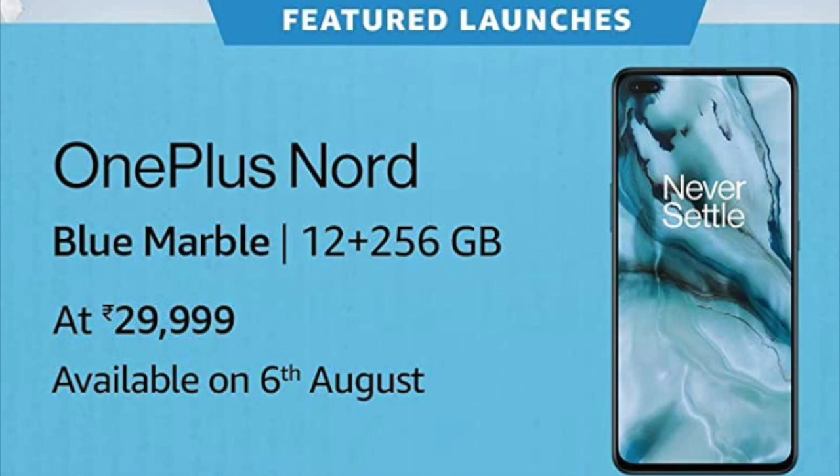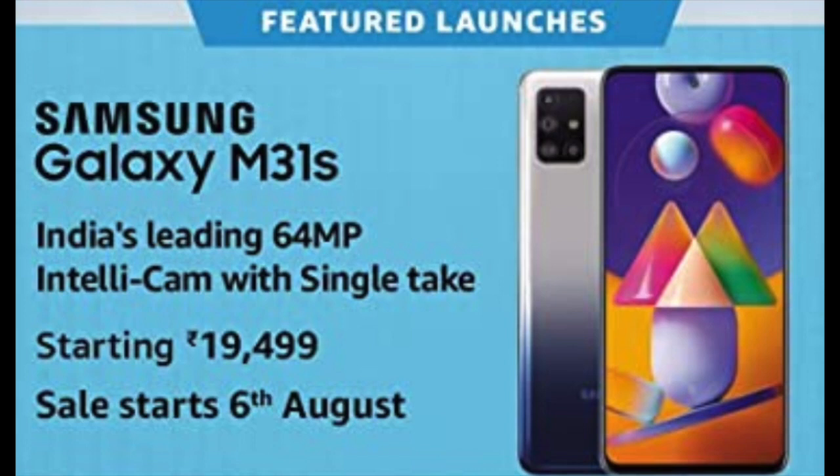Talking about new launches, the much-awaited budget smartphone OnePlus Nord is the one to look out for. You can grab its 8GB plus 128GB version at Rs. 27,999 or the 12GB plus 256GB version by adding just Rs. 2,000 at Rs. 29,999. Then comes the Samsung M31S which sports a 64MP IntelliCam quad lens.